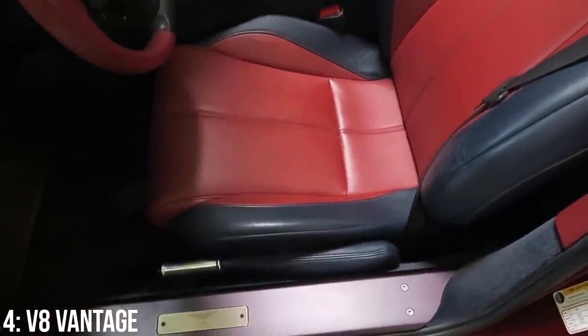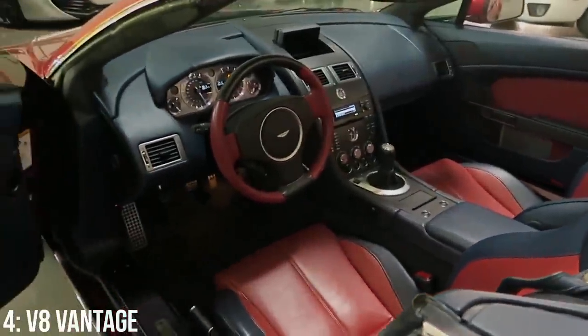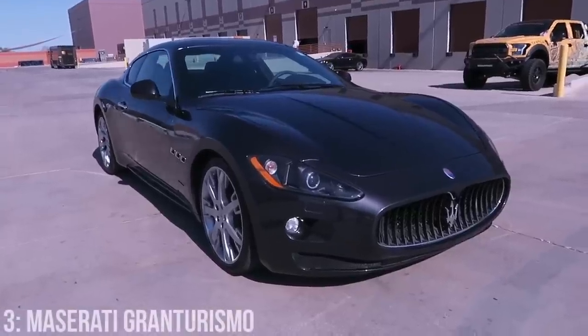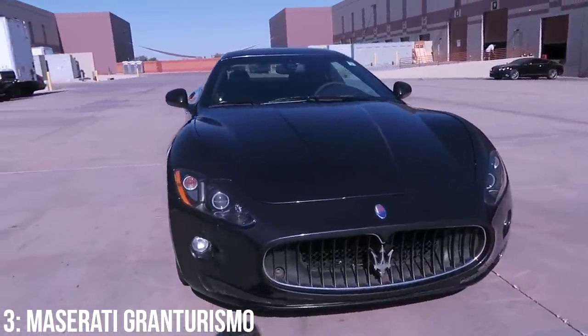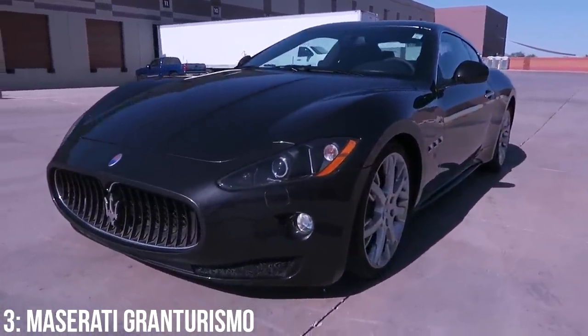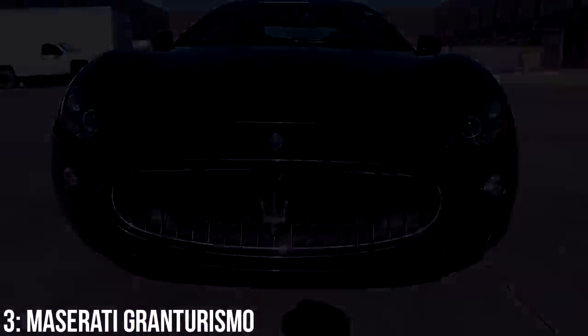It is, in mine and many others' opinion, a stunning-looking car — looks rich and is well worth its place on this list. Heading from the north to the south of Europe now, and a manufacturer that has been a little bit up and down with its offerings over the past few years — I'm talking about Maserati, and more specifically their recently cancelled Gran Turismo, which, if nothing else, sounds absolutely amazing.